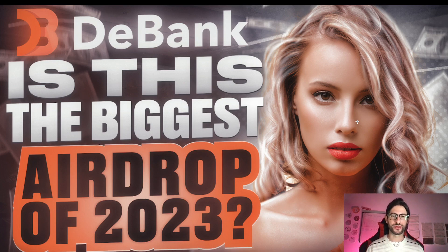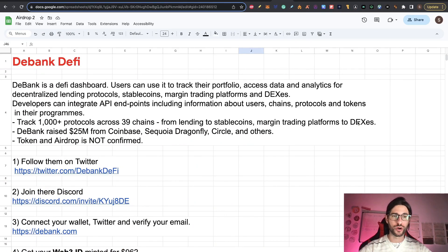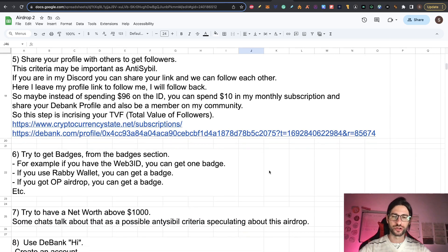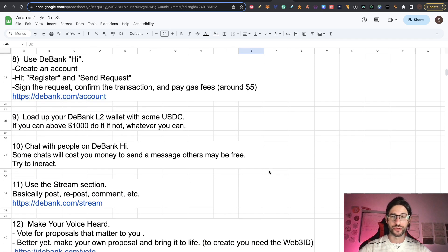Hi crypto fans, welcome to CCS Cryptocurrency State. My name is Santiago. I'm a web developer and investor, and in today's video we are going to cover this amazing airdrop. Is this the biggest airdrop of 2023? This is D-Bank. We are going to cover a little bit about the project and then go step by step on everything you need to do to participate in this possible airdrop.